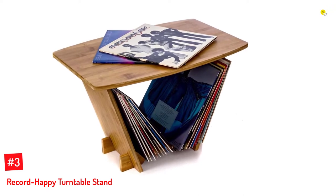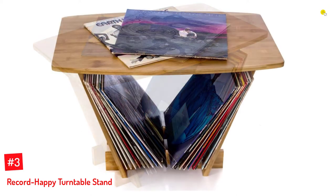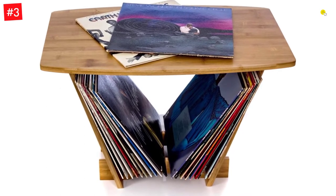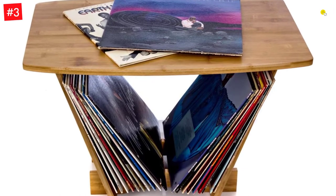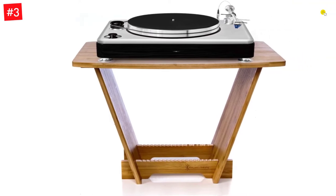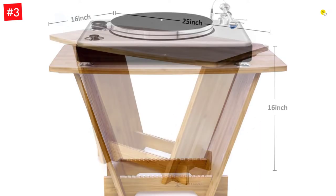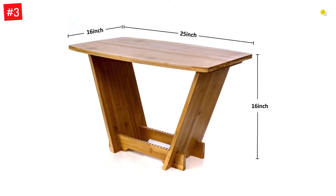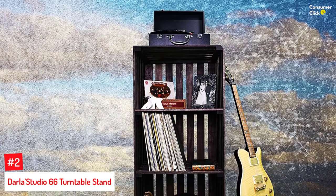Number three: the Record Happy turntable stand. Designed to hold up to 50 albums, it has an elegant design that goes with any room decor. It has an open design for easy access to your vinyl collection and is made of durable, high quality bamboo. It measures 16 by 16 by 25 inches, comes in five pieces, and can be assembled using wood screws and a screwdriver — a space-saving, convenient, and elegant addition to any furniture layout.